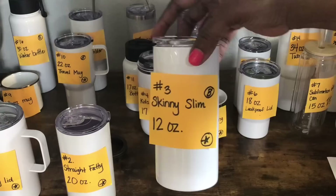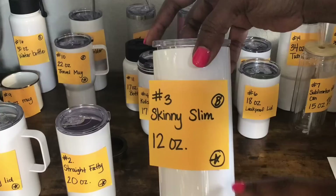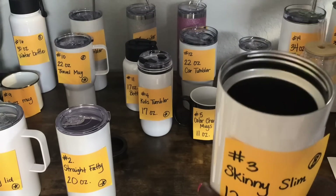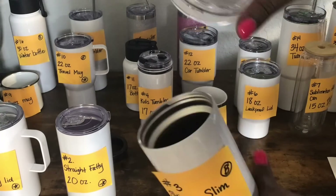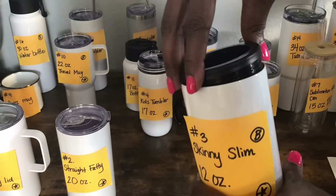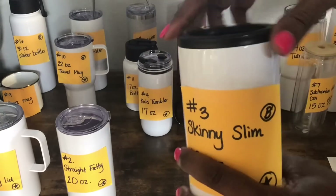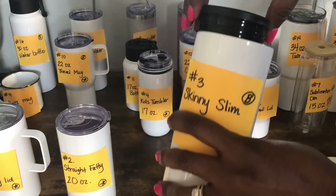Tumbler number three is called the skinny slim. It's 12 ounces and will fit in the Cricut mug press. I put a B here because it comes with the rubber bottom. This one also comes with a straw and it has an interchangeable lid, which I think is kind of awesome — so it comes with two lids: this lid and also one that you can twist on. If you wanted to put a small can in here, that's the purpose of tumbler number three.